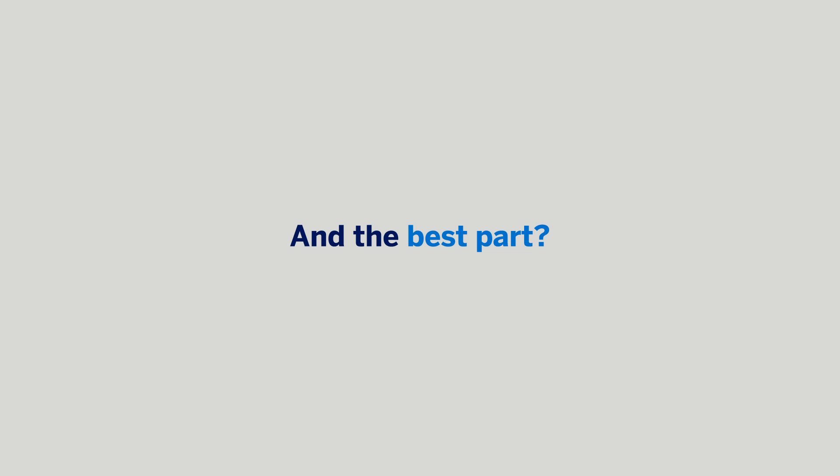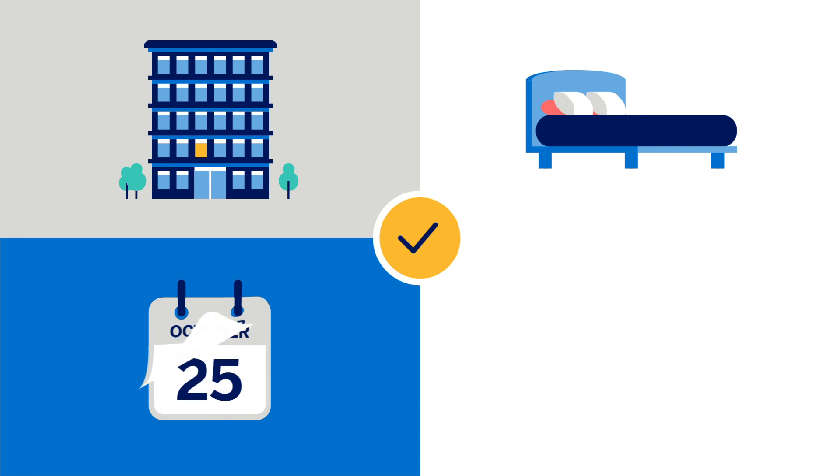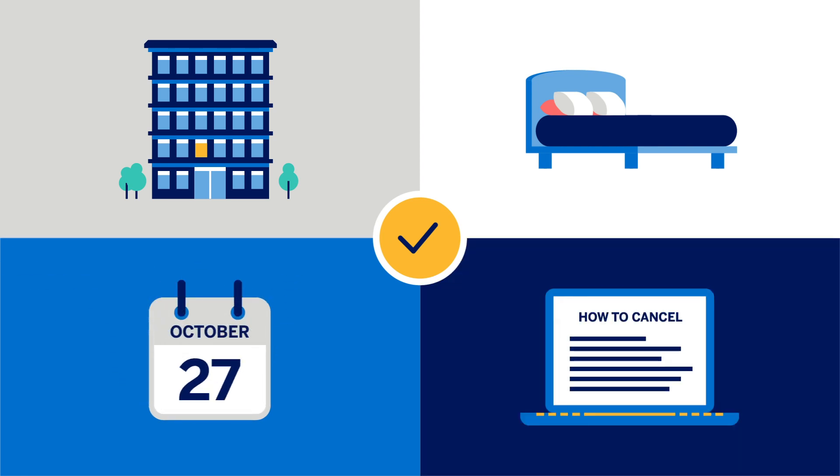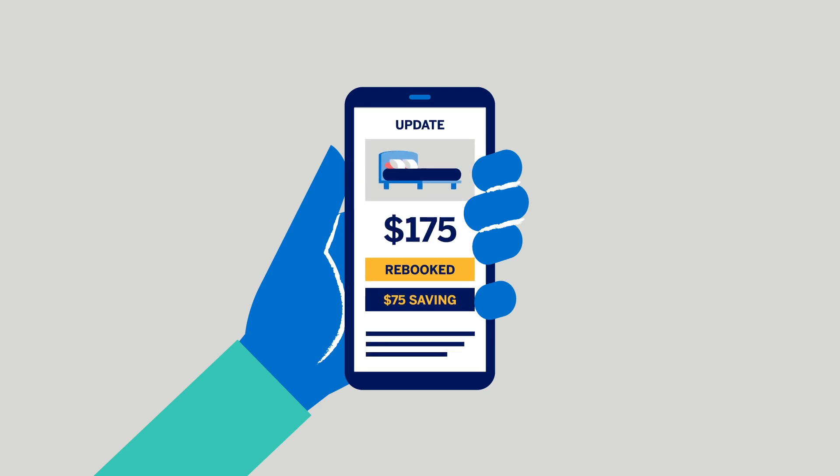The best part is it will always be at the same hotel they chose, with the same dates in a like-for-like room based on your company's preferred matching criteria. Your travelers will automatically receive an updated itinerary if their room is rebooked.